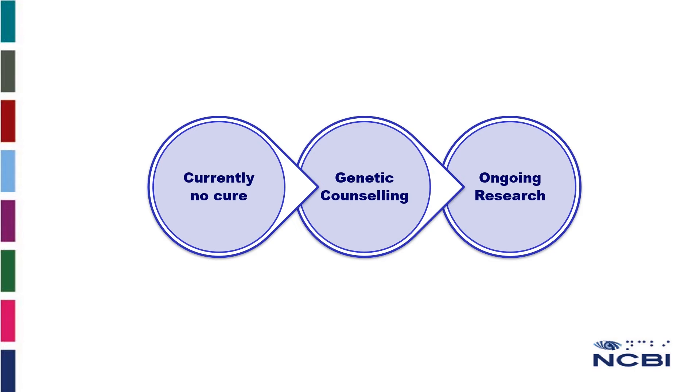There is currently no cure for RP. However, you can avail of genetic counselling to help you understand the type of RP you have and the risks of passing it on. Your GP or your ophthalmologist should be able to refer you to this service.